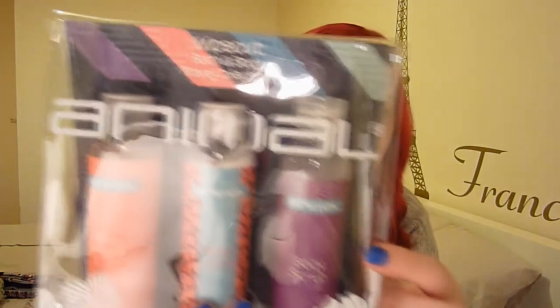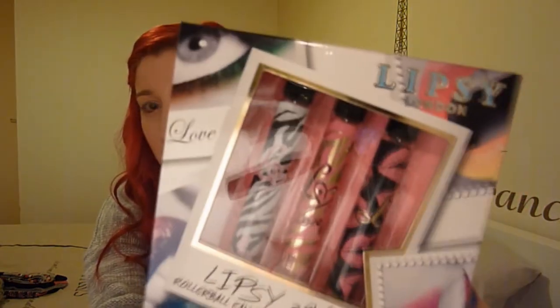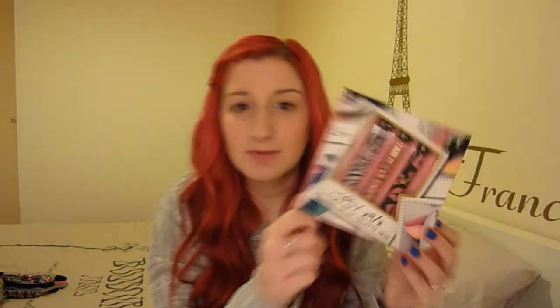These last gifts were from my auntie. She got me an animal body wash, body lotion, and body scrub set — the packaging is amazing with the animal logo on it. She also got me this Next fragrance set, which has a body cream, body wash, and the fragrance — beautiful packaging. She also got me the Lipsy Eau de Toilette Rollerball Trio, which will be really handy in my handbag.